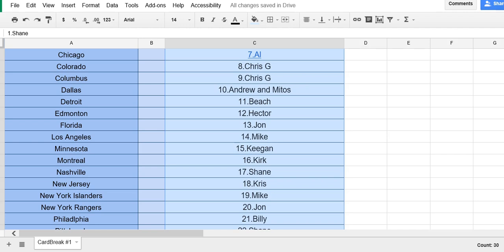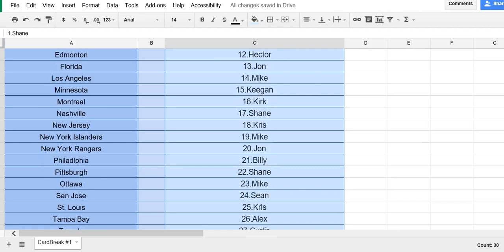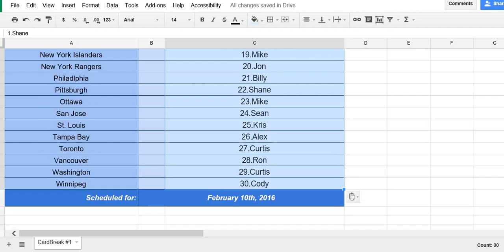New York Islanders is Mike. The Rangers is John. Philly is Billy. Pittsburgh is Shane. Ottawa is Mike. San Jose is Sean. St. Louis is Chris. Tampa Bay is Alex. Toronto is Curtis. Vancouver is Ron. Washington is Curtis. And Winnipeg is Cody.